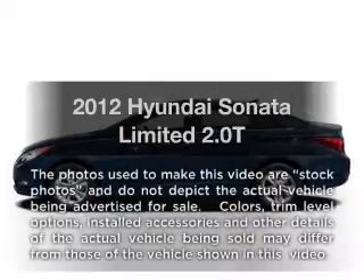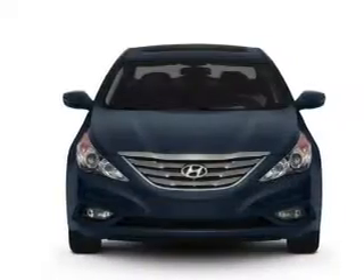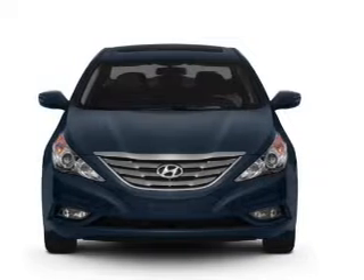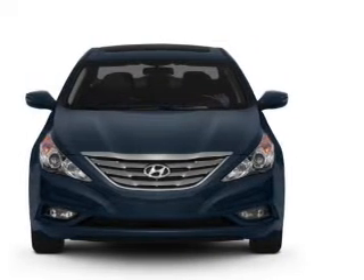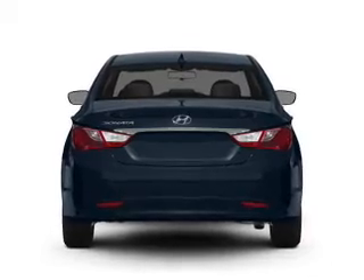Presenting the 2012 Hyundai Sonata. Travel the roads in style and comfort in this great vehicle, with an efficient 4-cylinder engine that responds smoothly to its 6-speed automatic transmission. Anti-lock brakes help you bring your vehicle to a safe stop.